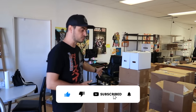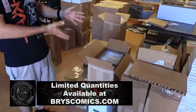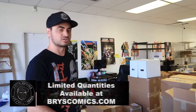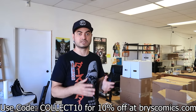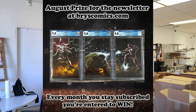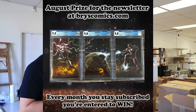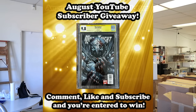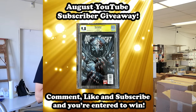Before we get too far into it — make sure you're subscribed to the newsletter at BryceComics.com. That's where you get first access to new slabs when they're listed. Use code COLLECT10 to get 10% off; that code is always active. Subscribing also enters you to win a free slab. This month we're giving away a 3-slab connecting set by Carrie Andrews. We also do a monthly giveaway on YouTube — subscribe, comment, and like to be entered to win a free slab every month.